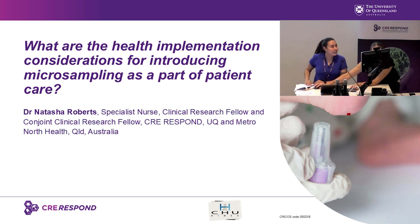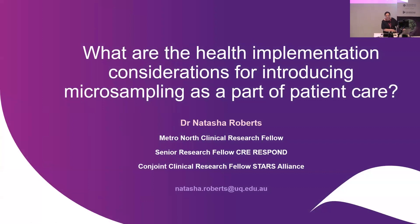And last but not least, we have our very own Dr. Natasha Roberts. She's a specialist nurse, clinical research fellow from the CRE Respond, UQ and Metro North Health here in Australia. Hello everyone, I'm Natasha Roberts. I'm a part of CRE Respond and I'm a senior research fellow.